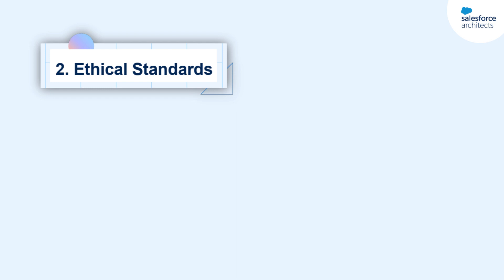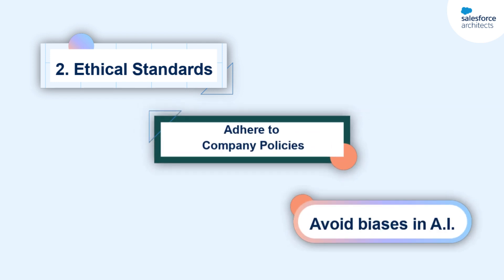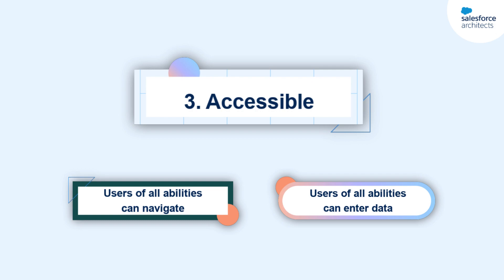Compliance solutions also follow ethical standards by adhering to company policies and avoiding biases within any artificial intelligence you might leverage. Finally, compliance solutions are accessible, which means you ensure that users of all abilities can navigate and enter data into your applications.